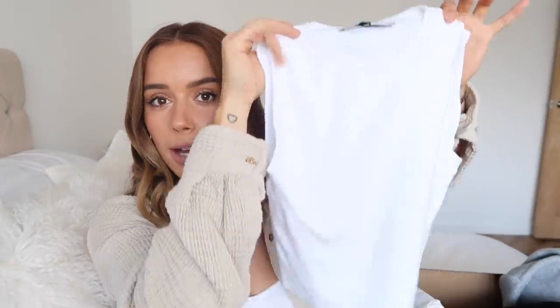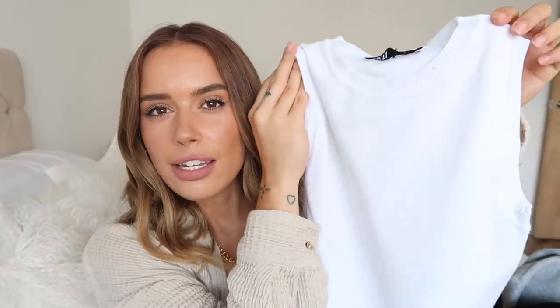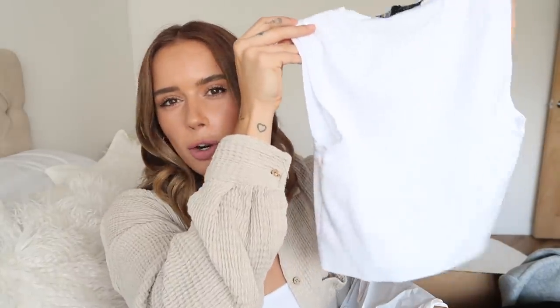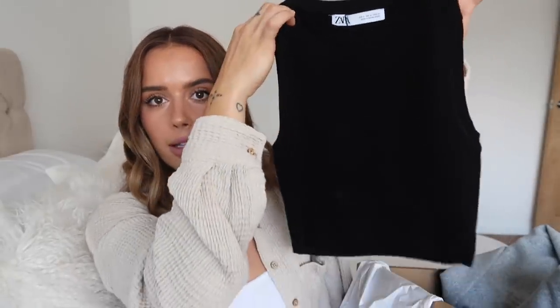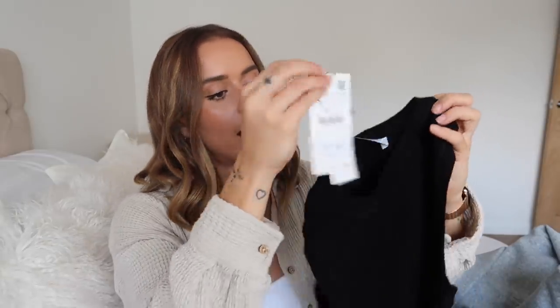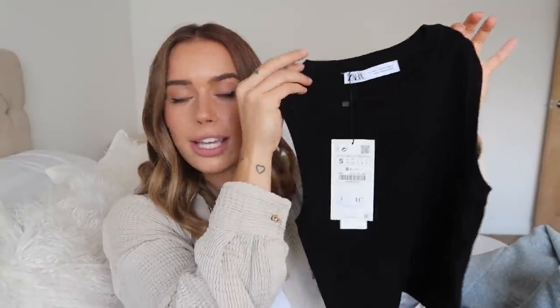I also picked up a couple of basics - a black and a white finely knitted sleeveless top. These are meant to be a little bit crop but on me they'll just be like a regular length that I can tuck into jeans, trousers, or skirts. I thought these would make a great basic to have in my wardrobe. I don't want to wear the Zara bodies all the time - these feel a little bit more elevated because they are a fine knit, not just a basic tank top. I got both of these in a size small and they cost 11.99.